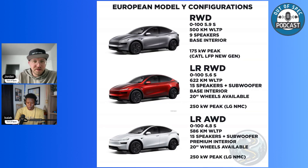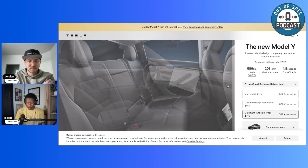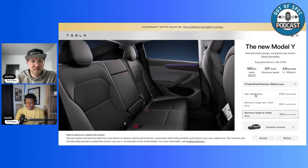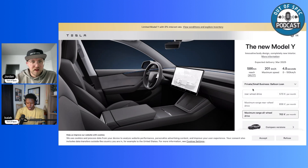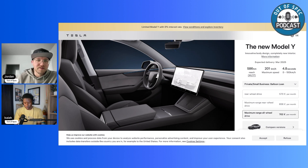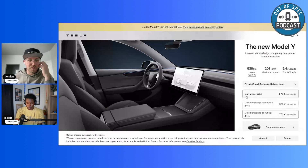Looking at interior photos from the configurator: the long-range all-wheel drive interior shows that the door panel material changes in the second row, similar to what we see on the Model 3. The all-wheel drive long range has a more premium interior, but there doesn't seem to be a dramatic change elsewhere — the door panel appears to be the main difference. We'd have to touch and feel the materials to know for sure.